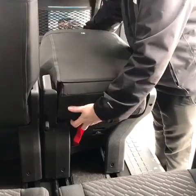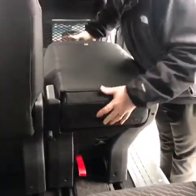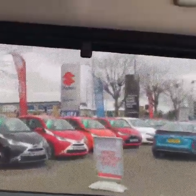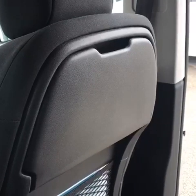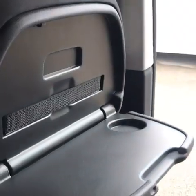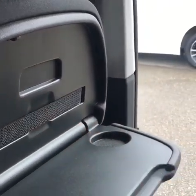Now I'm just going to show you how easy it is to actually remove each of the individual seats. When you're in the middle section of the Pro Ace you do have blinds for the windows. At the back of both the driver and passenger seats you have tray tables with a cup holder and also an elasticated band to secure things.